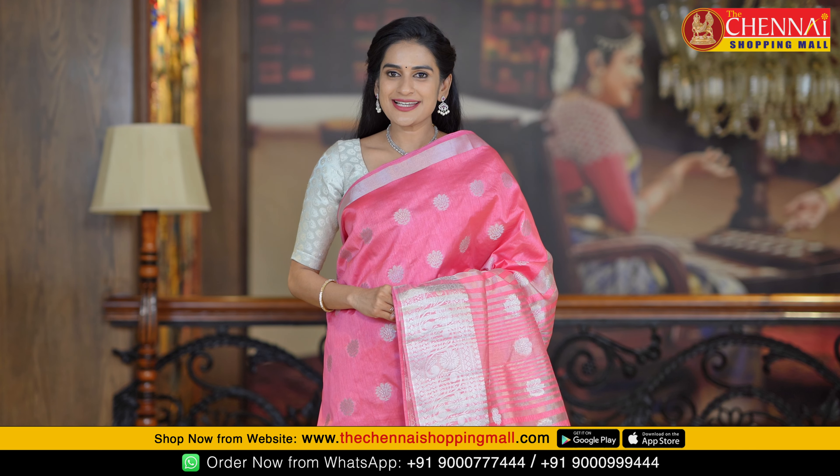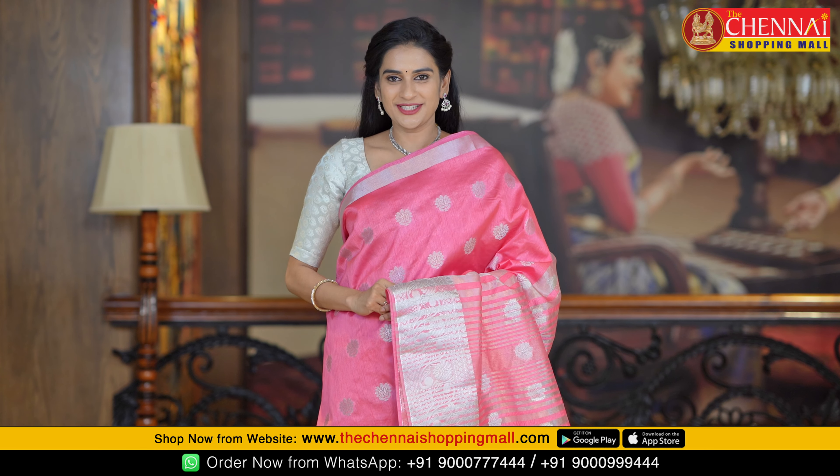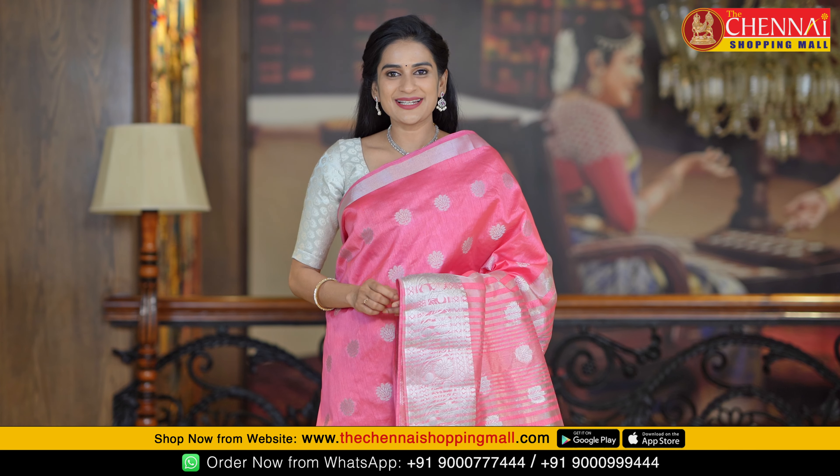You can order the saree by taking a simple screenshot. If you have any questions about the order numbers, you can WhatsApp those numbers to place your order.